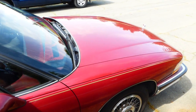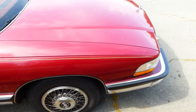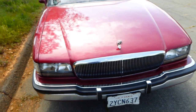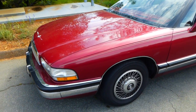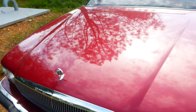Go ahead and start her up for me please. Nice pinstriping — runs great. We just drove it down, put a new battery in it, drove it down to the smog shop, no problem. Pop that hood for me.